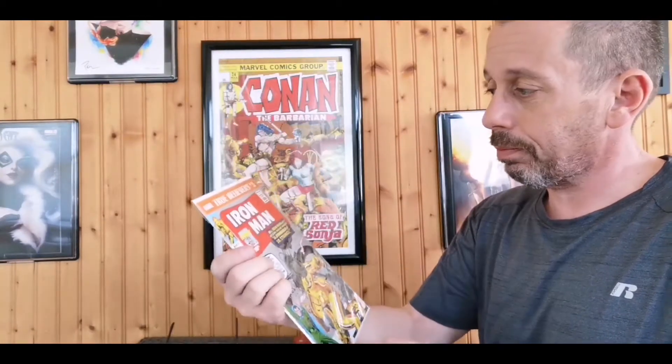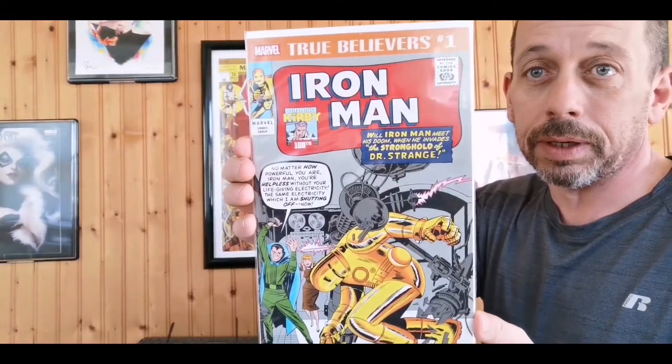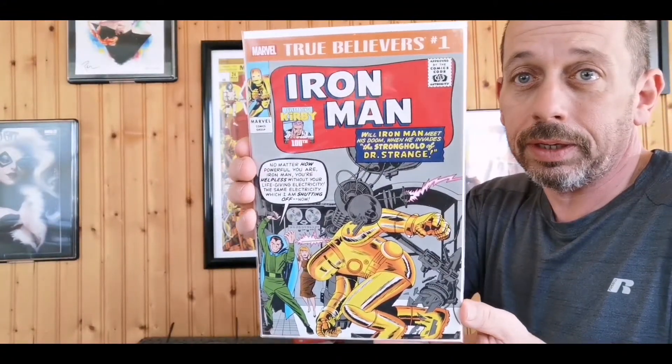I saw the first book — it wasn't special. I know what the first book is so let's go with that. My True Believers — so this is a dollar book. Dollar reprint book. Hopefully that means there's something better in here.